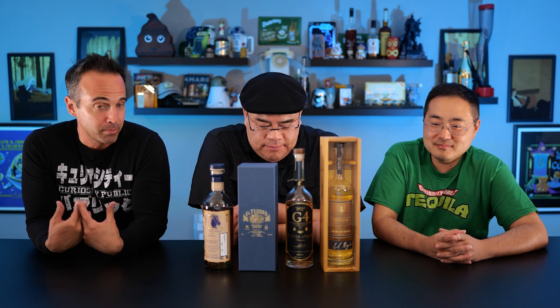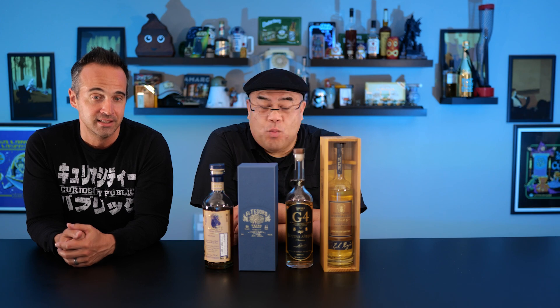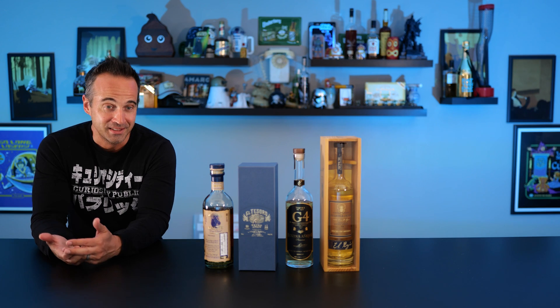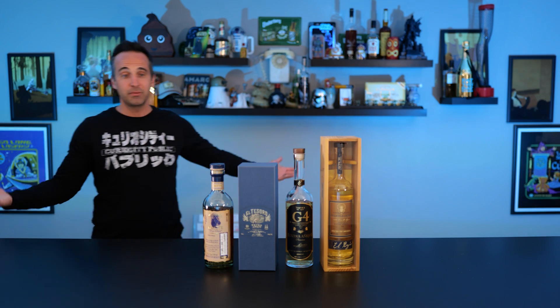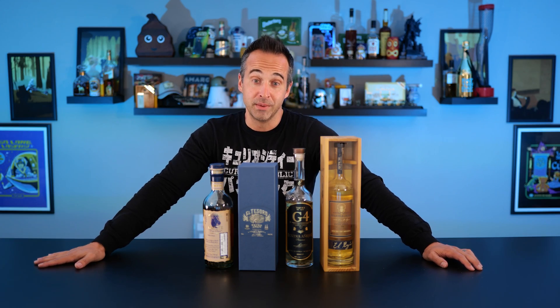We're going to get these open and get them poured. I'm going to pour them, Jules is going to label the bottles, Dylan's going to go take a siesta. And we'll be back in a jiffy. We're going to try to determine what the best Extra Añejo amongst these is.